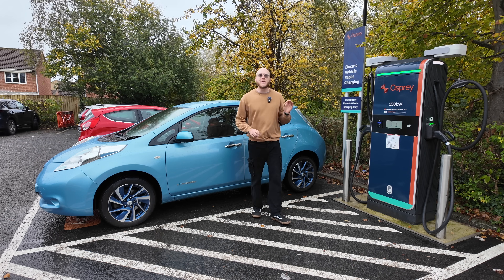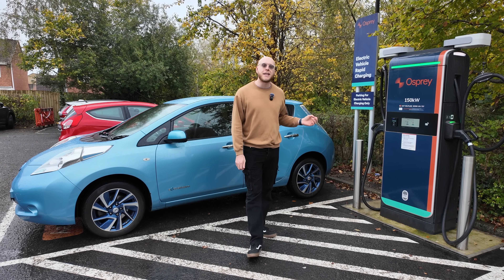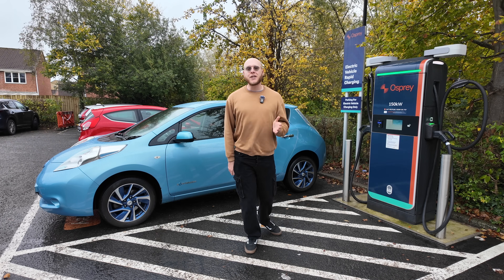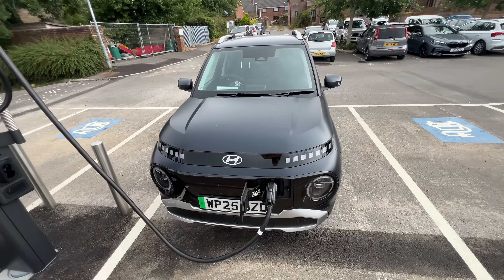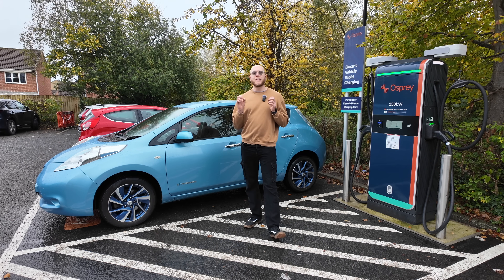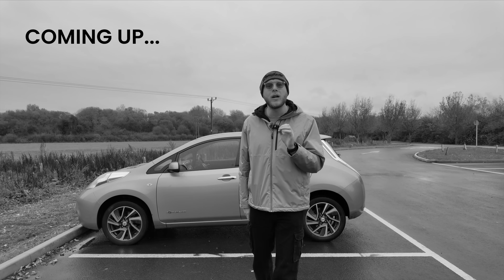Number three is high charging power. Does fast or rapid charging affect how long the battery lasts? The short answer is no, not if you do it occasionally. But if you're rapid charging multiple times a week — especially in hot weather and the battery is hot after a long drive — then yes, it could affect the degradation of the battery. The high charging power creates heat and stresses the cells.